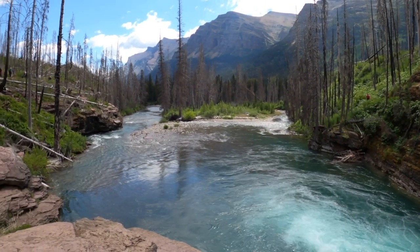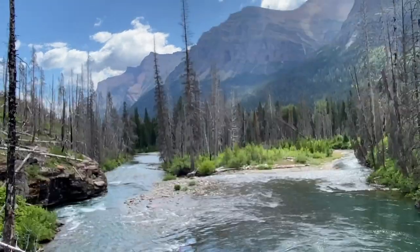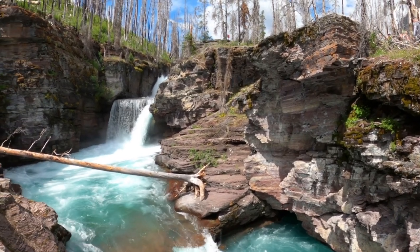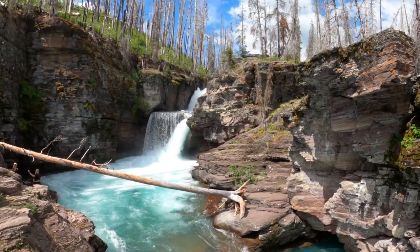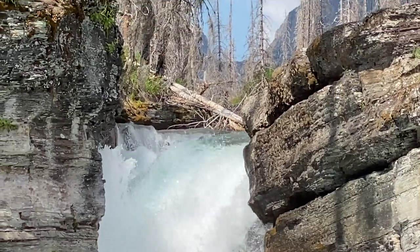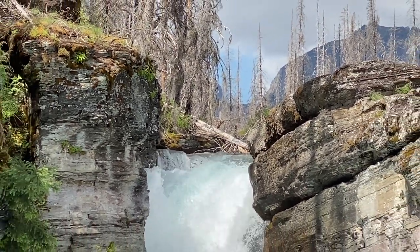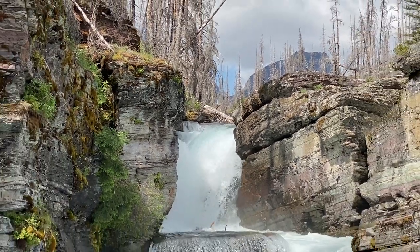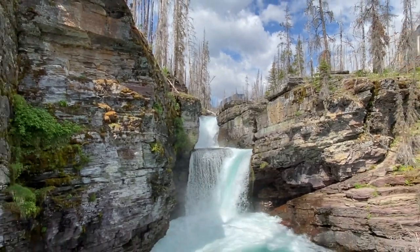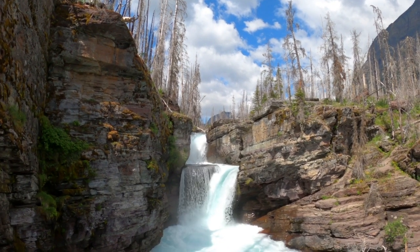We know some crazy people that actually jumped off this rock into the water. This is the St. Mary River, and here it's barely more than a stream. But it passes into St. Mary Lake and lower St. Mary Lake, and then through the Blackfeet Reservation into Alberta, Canada. Water from it eventually reaches Hudson Bay. Most riverologists consider it a Canadian river. It did smell faintly of maple syrup. Not really.